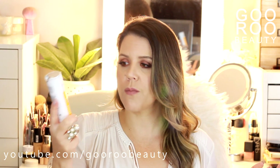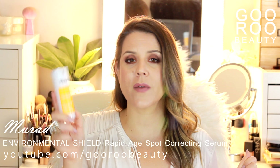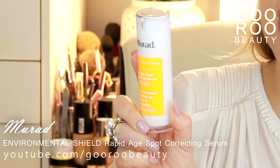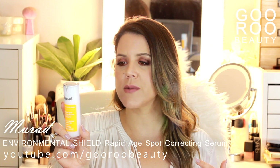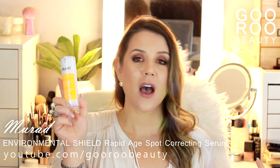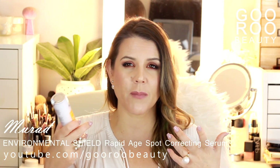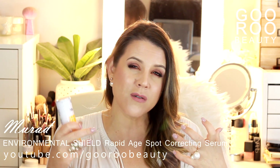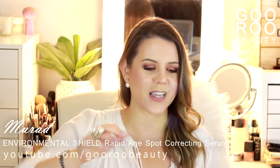The other product I picked up from the Murad stand is the Environmental Shield Rapid Age Spot Correcting Serum. They claim it's clinical strength, designed to rapidly reduce the appearance of dark spots, age spots and hyperpigmentation with a proprietary technology containing vitamin C and oligopeptides, enhancing skin's radiance and helping even tone. I've been using this morning and night after cleansing. My skin looks overall brighter, though I haven't necessarily noticed a reduction in pigmentation. Let me know if you've tried this and what your favorite vitamin C product is.